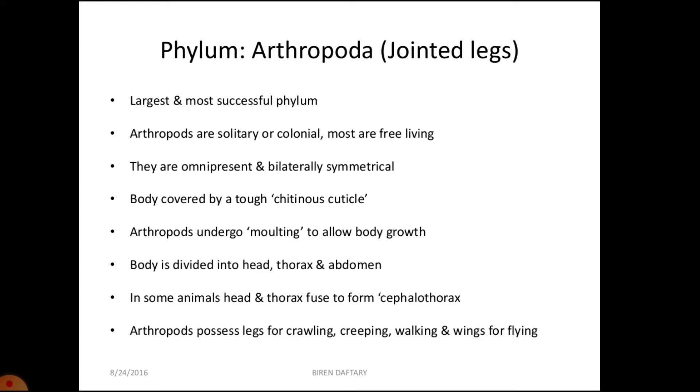Some or all segments bear appendages, which are jointed — a characteristic feature of the phylum. Appendages are variously modified for different functions such as feeding, walking, jumping, and swimming. The body wall consists of a chitinous cuticle externally. The cuticle restricts growth, so it is periodically shed during growth — the shedding of the cuticle is called molting or ecdysis.